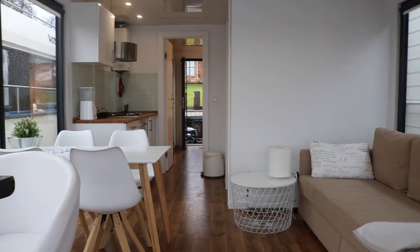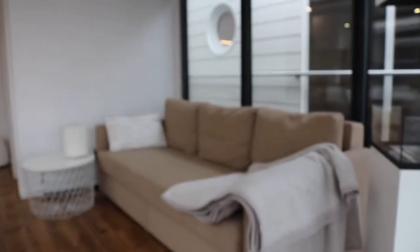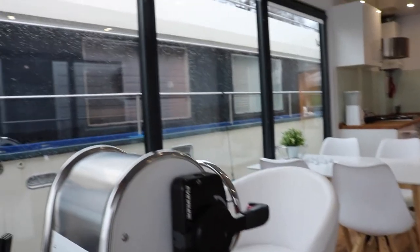We're starting with the first houseboat here on the left — there are three that we'll be seeing. We're at the entrance way right now and you can see there's basically a ton of natural light because these are glass walls.